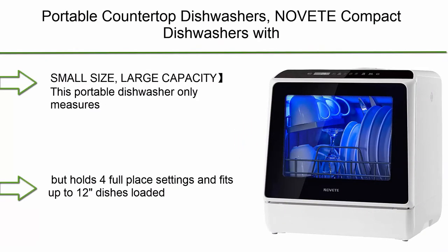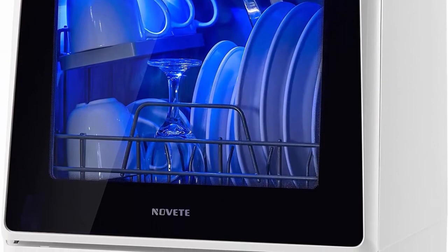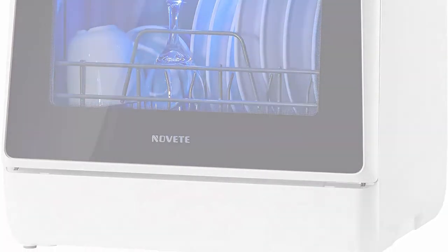Top 3: Portable Countertop Dishwasher — NOVET Compact Dishwasher with 5-liter built-in water tank and inlet hose, 5 washing programs, baby care, and air-dry function.